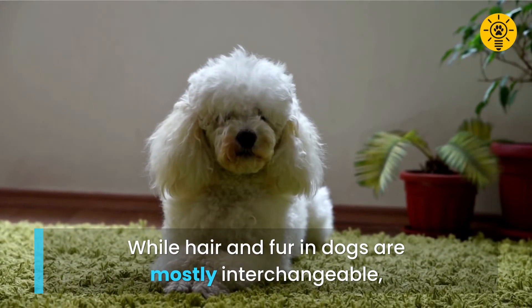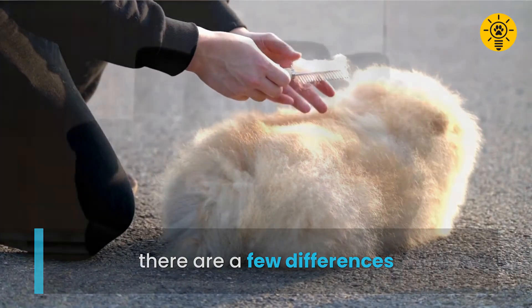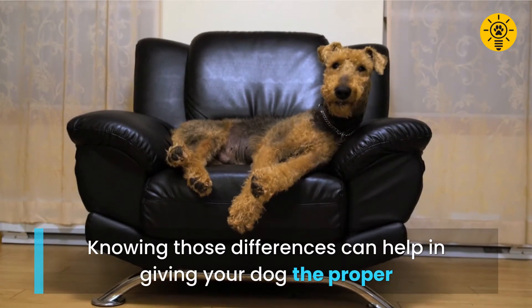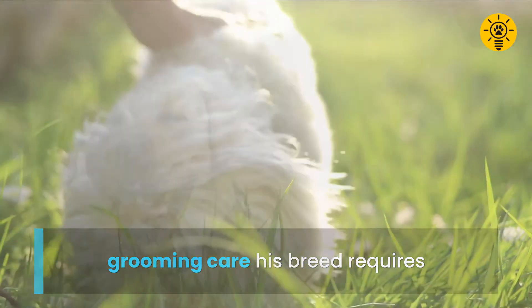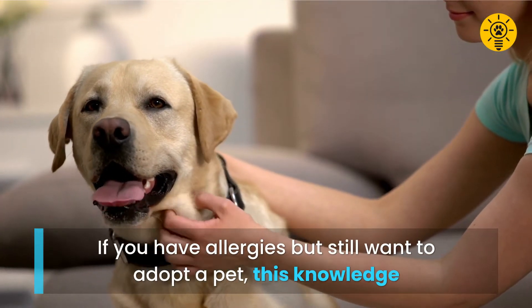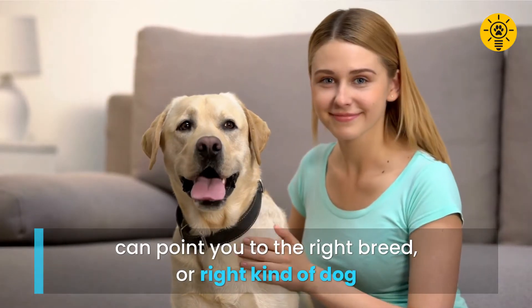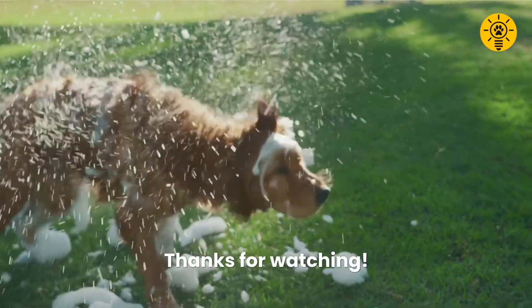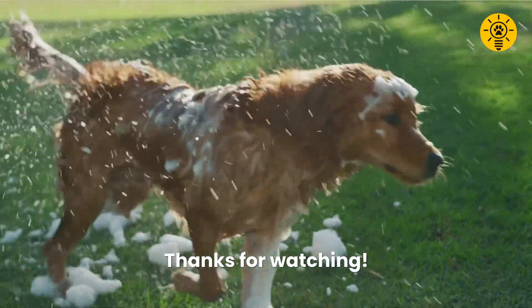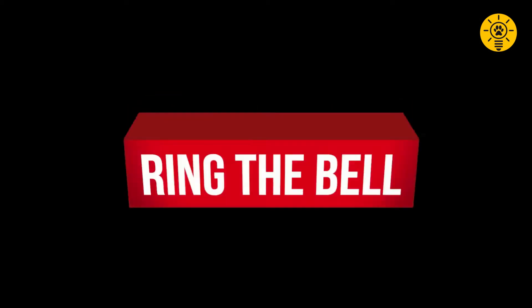While hair and fur in dogs are mostly interchangeable, there are a few differences. Knowing those differences can help in giving your dog the proper grooming care his breed requires. If you have allergies but still want to adopt a pet, this knowledge can point you to the right breed or right kind of dog. Thanks for watching — if you found this video useful, hit the like button and subscribe for new content weekly.